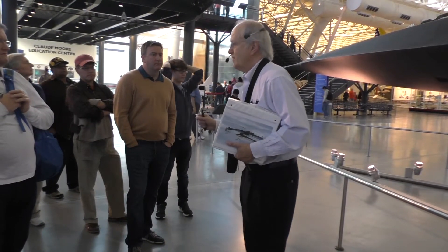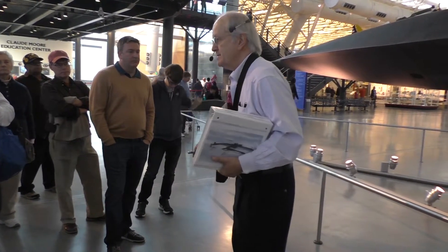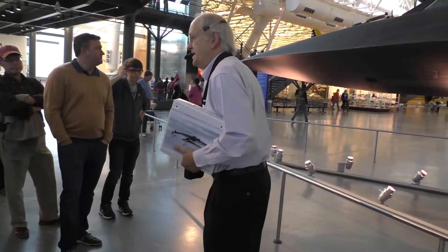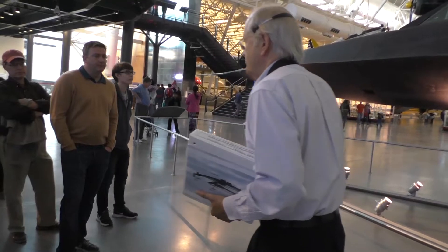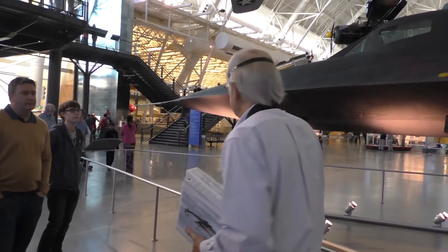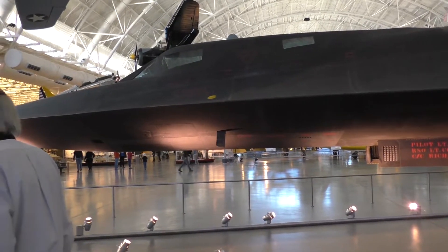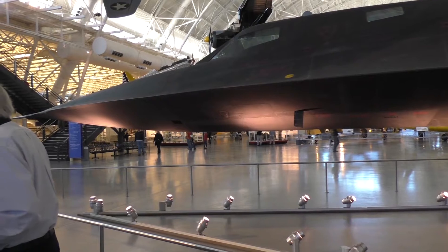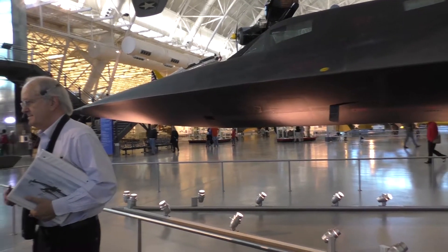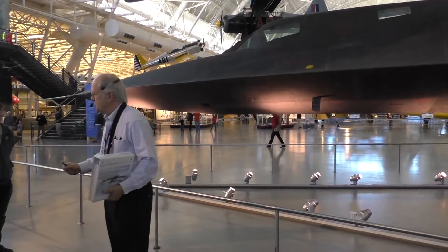Because the plane flies so fast — three times the speed of sound, 2,200 to 2,300 miles an hour — heat is your worst problem. Flying in air that's 50 to 60 below zero, the skin of this airplane gets to 500 to 600 degrees, and 3,500 degrees back around the exhaust. So they couldn't use aluminum. They picked titanium.